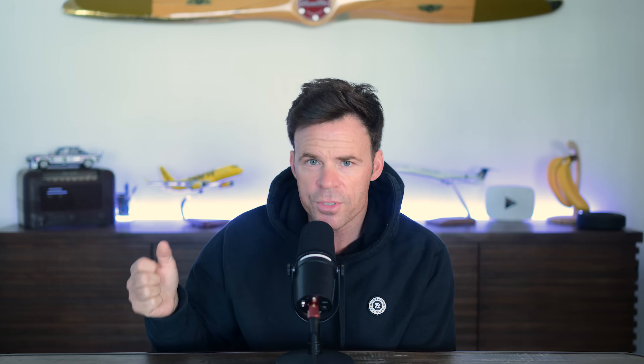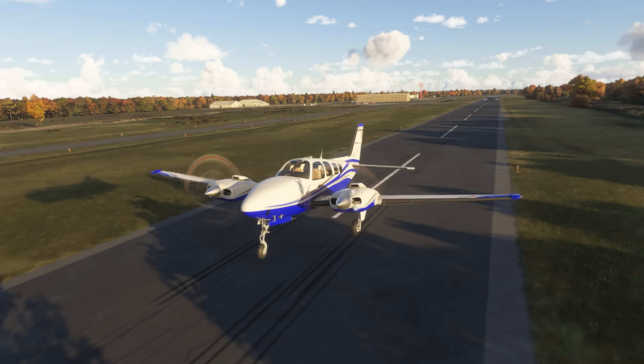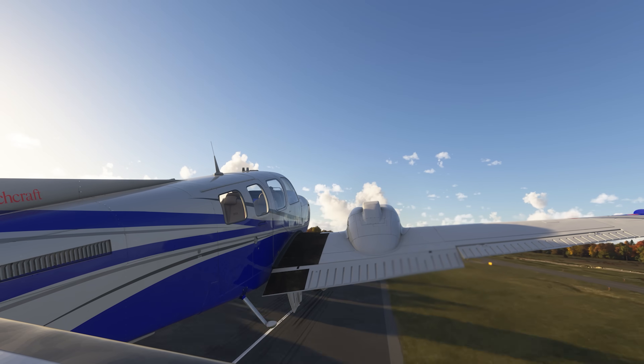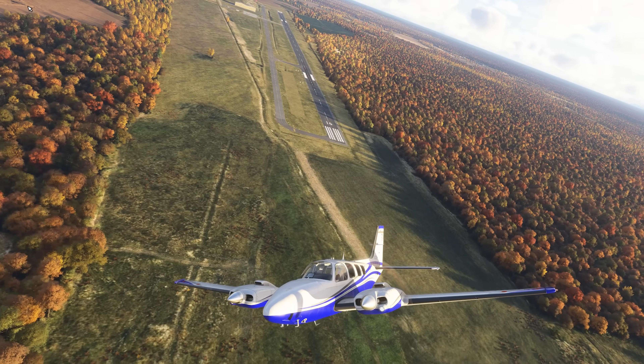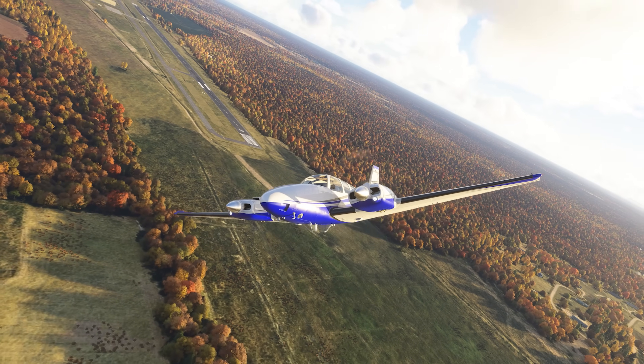So you rotate, let the airplane build up speed, get a positive rate, gear up, and be on your way. Obviously it depends on runway length and obstacles, but there's no need to aggressively get a twin-engine airplane off the runway and put yourself in a bad position if you do lose an engine. It's an alternative to the classic VMC rollover, which I keep seeing repeated online. It very well may have been that, but it may not have been, so I think it's worth the discussion.